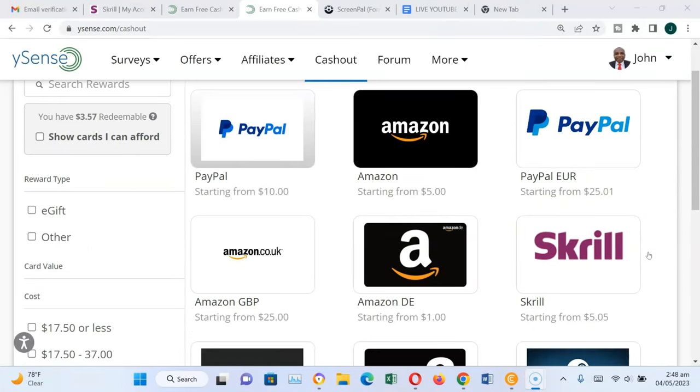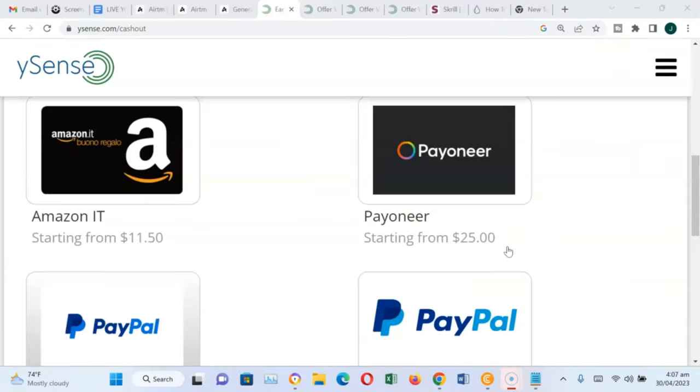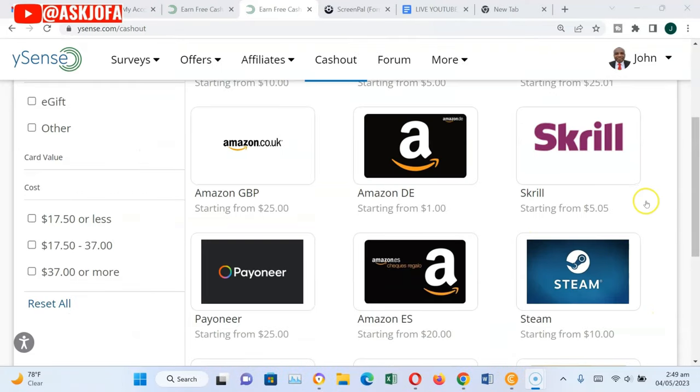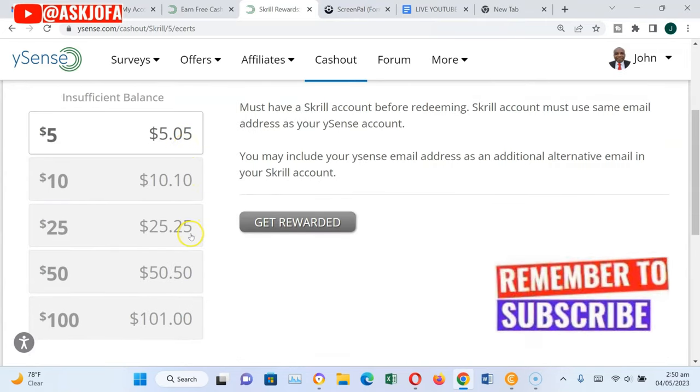Being based in Nigeria, the only viable withdrawal methods available to me are either Skrill, Payoneer, or Steam. In case you want to sign up to Payoneer, you can use the link below in the description of this video. Payoneer will give you a gift of $25 when you meet their conditions. With Skrill, you can only cash out either $5, $10, or $25.